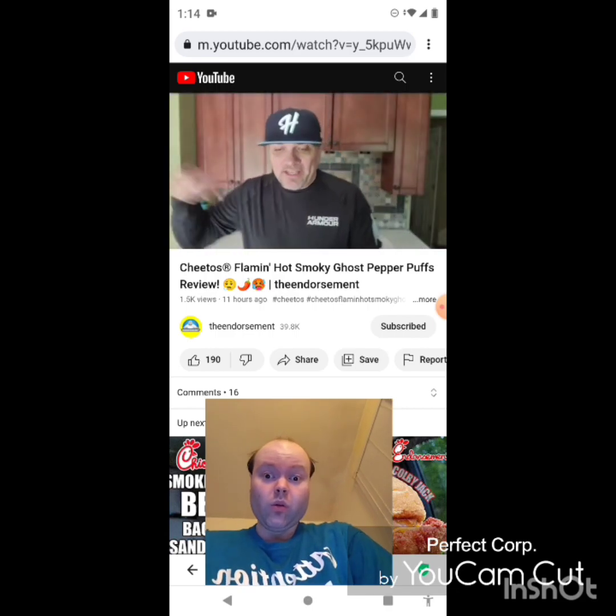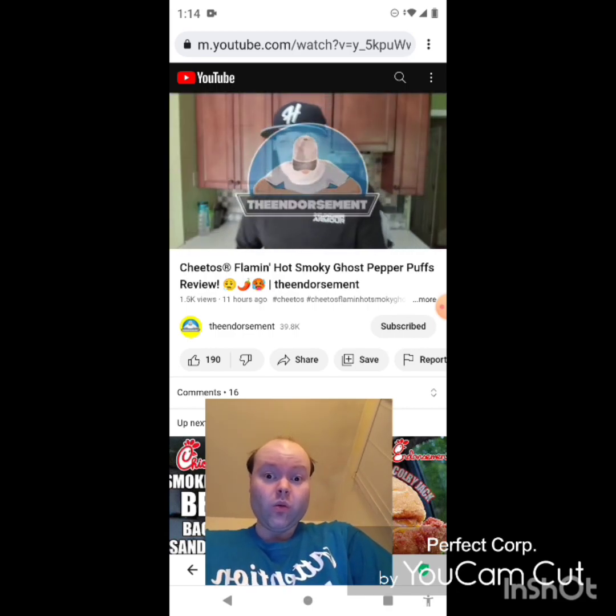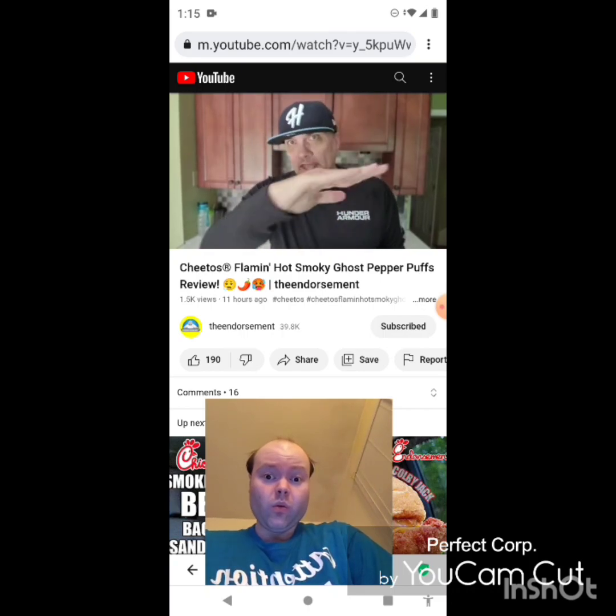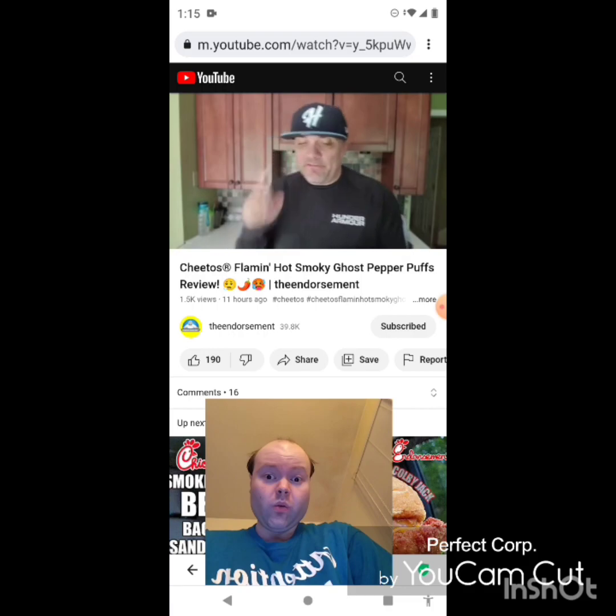What is up everyone, it is the Endorsement and it is time for another review. This is where I try some and tell you if you should like it or not — I can be very persuasive. All right, so Cheetos...